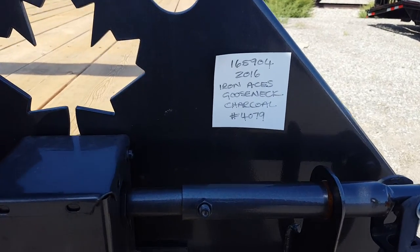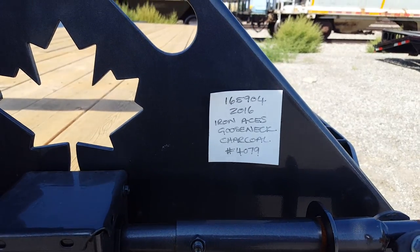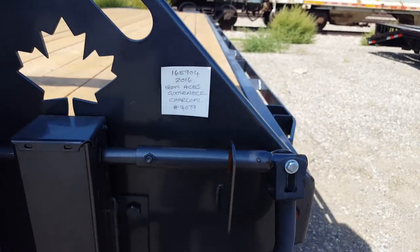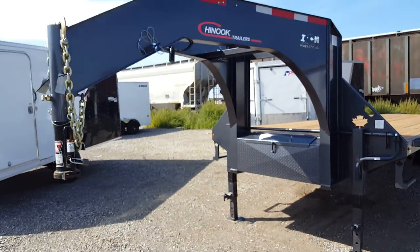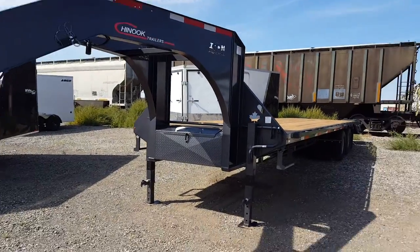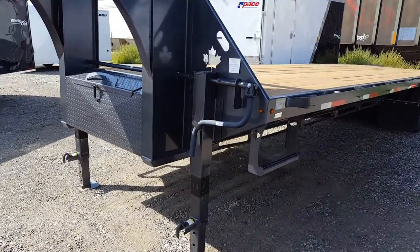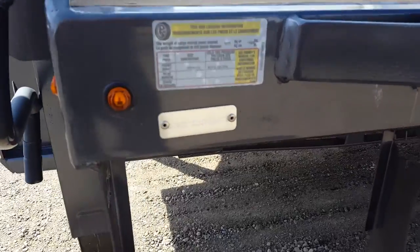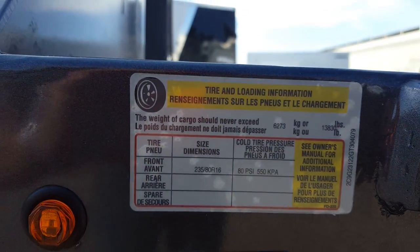Lethbridge Motors RV taking a look at the Gooseneck Chinook trailer, number 165904. This is a 26 plus 5 beaver tail. It has a toolbox in the front, double landing gear, and a nice step on the side. Payload is 13,830 pounds.